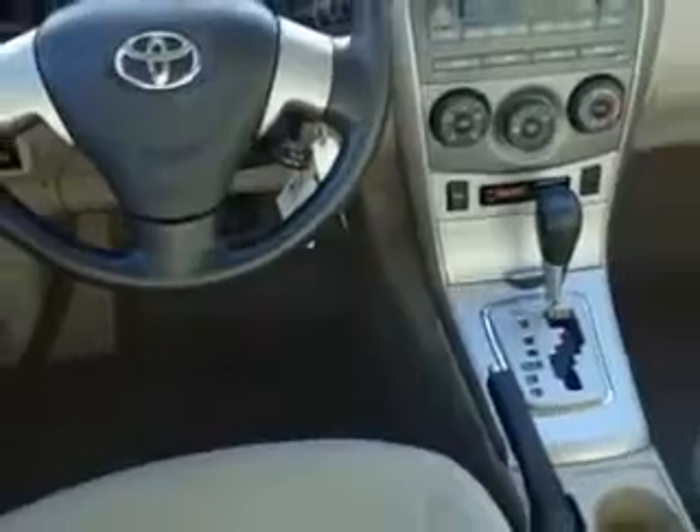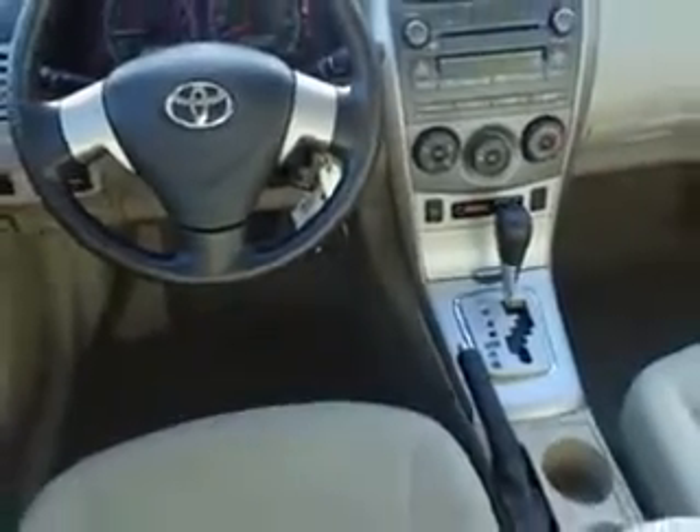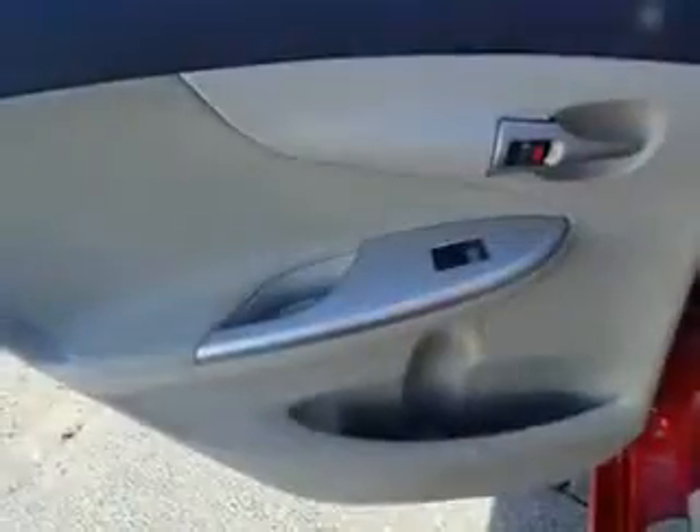And much more. Enjoy the drive and have peace of mind in this 2011 Toyota Corolla. See us at CULP Car Rentals today.